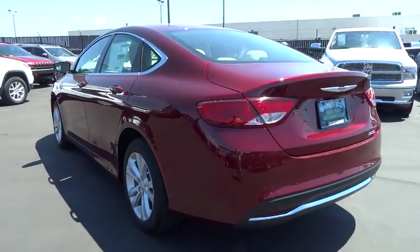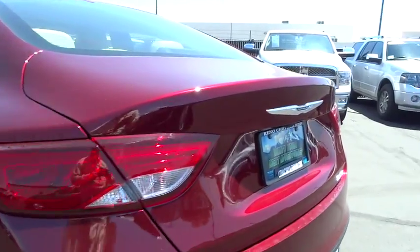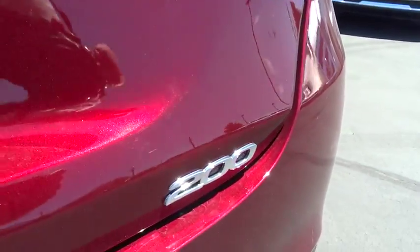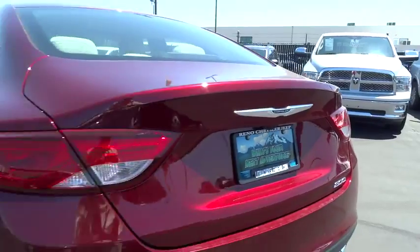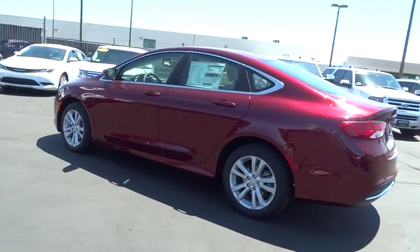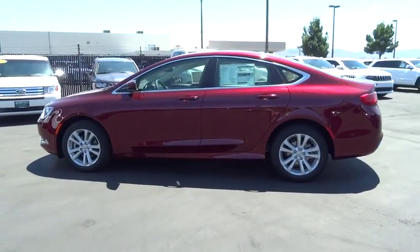Here are some of this vehicle's great options: keyless entry, backup camera, Bluetooth, driver airbag, power steering, adjustable steering wheel, four-wheel ABS, four-wheel disc brakes, cruise control, aluminum wheels, rear defrost, FWD.